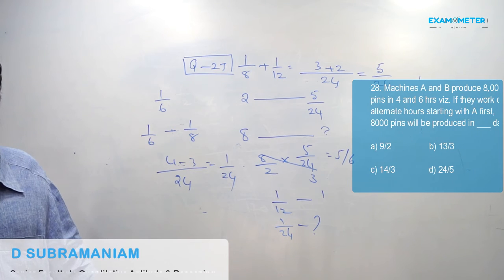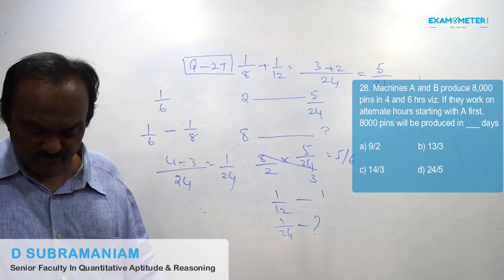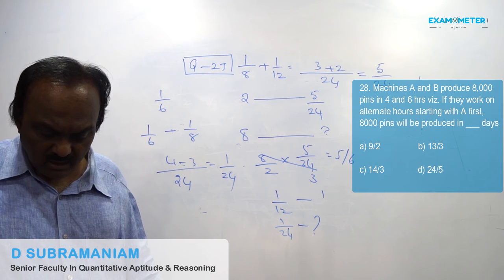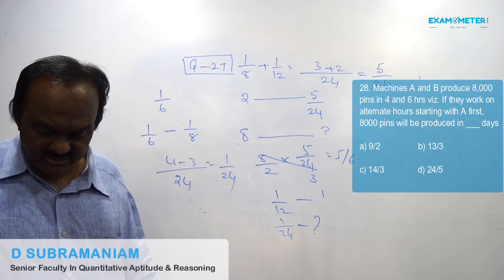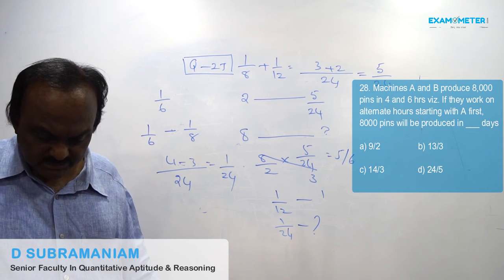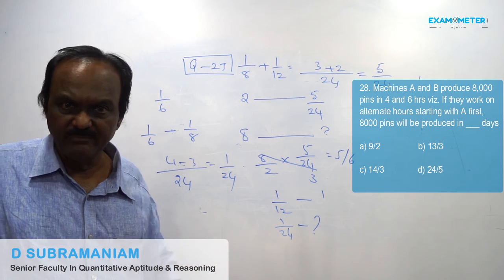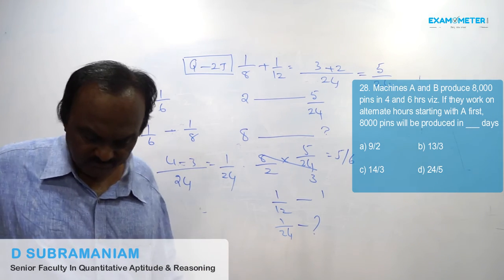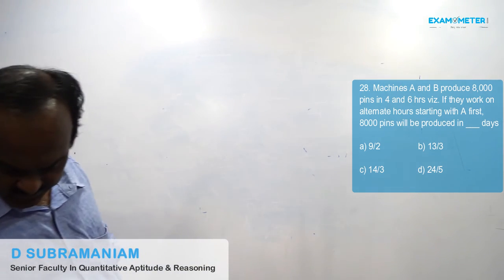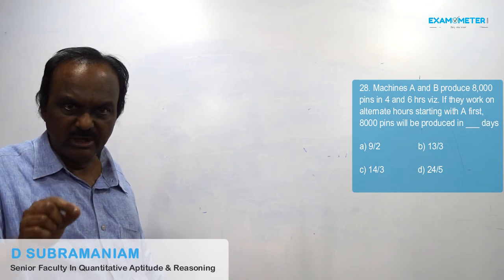Machines A and B produce 8000 pins in 4 hours and 6 hours respectively. If they work on alternate hours starting with A, 8000 pins will be produced in how many hours? It is the same pattern. The answer is 4⅔ hours — that is multiple choice C.